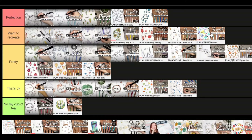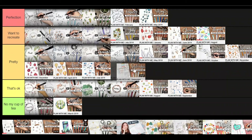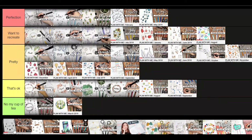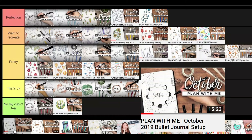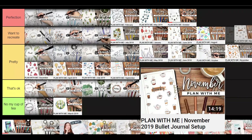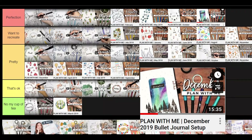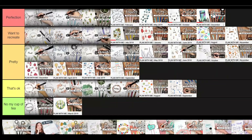September 2019 is a stationery theme — I really like this one but I don't want to recreate it, so I'm putting it in 'pretty.' October is the moon — I really love this theme; I love stars and things like that. I'm putting this in 'perfection' because I love the black and white, and I think she used some gold too. November is coffee — I love this theme and I want to recreate it. I don't even drink coffee but I love it and I've done a coffee theme. December has northern lights — it's so cool; I'm putting this in 'perfection' because it looks so pretty and it's something I don't think I can do since I don't know how to blend properly.